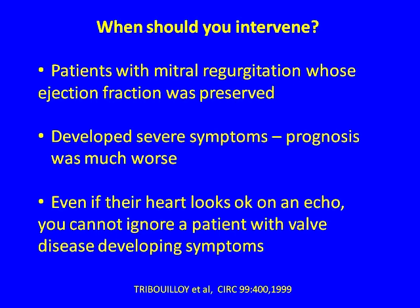Symptoms are key in every valve disease. Ejection fraction tells you just one thing. Symptoms are an amalgamation of systolic function, diastolic dysfunction, filling pressures, left atrial compliance, coronary blood flow, lymphatic return from the lungs, and things we can't even measure.